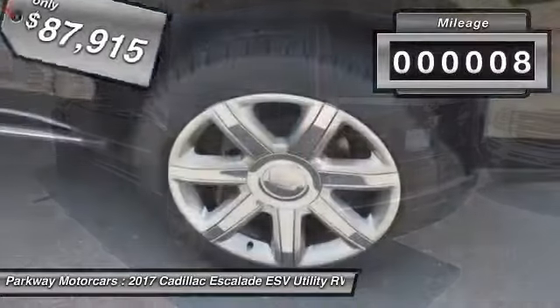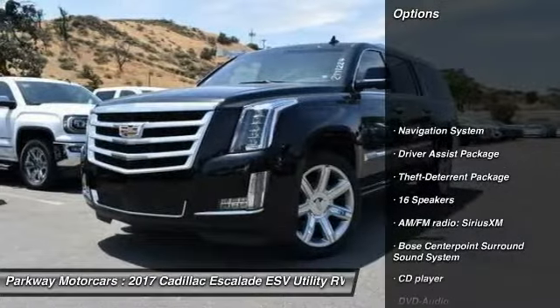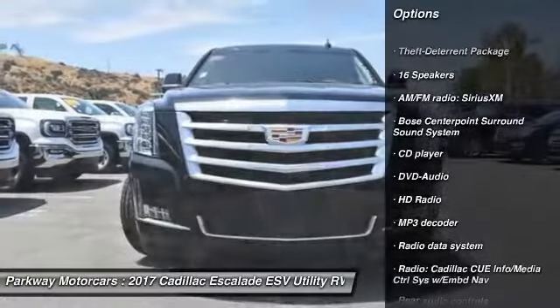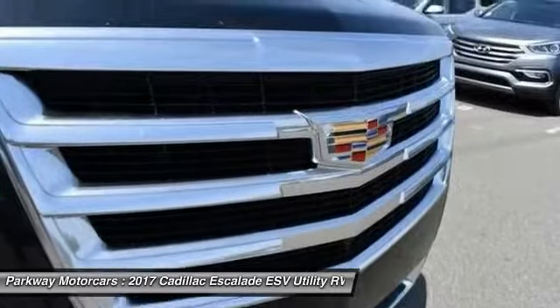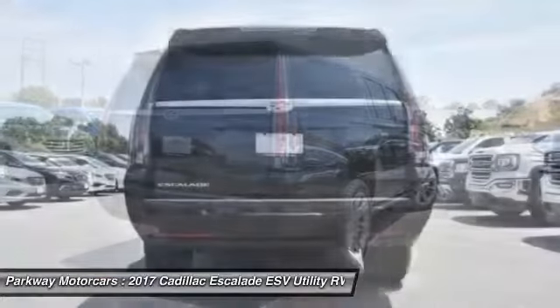This vehicle has less than 100 miles. Here are some of this vehicle's great options: power passenger seat, traction control, navigation system, air conditioning, leather wrapped steering wheel, dual airbags, power steering, heated rear seats, four wheel disc brakes, universal garage door opener.